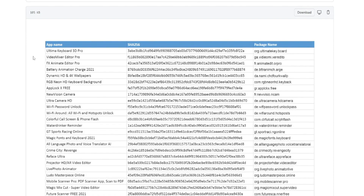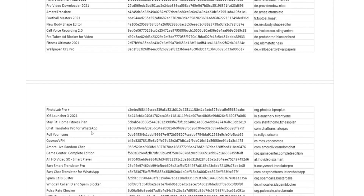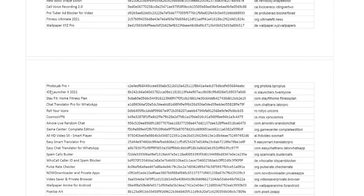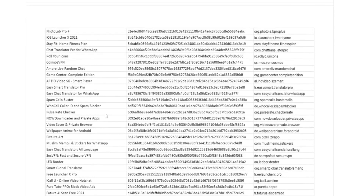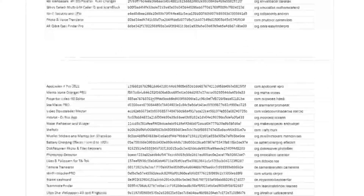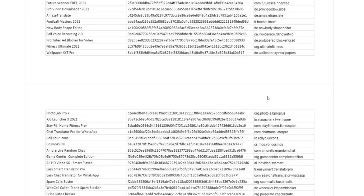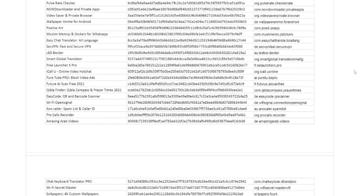As you can see, there are generic apps that might even look legit in the Google Play Store. For example: Ultimate Keyboard 3D Pro — someone searching for a keyboard might download it. GT Racing, New Body Shape Editor, Pro Tuber Ad Blocker, iOS Launcher — that's a fake launcher designed to steal your information and your money. Pulse Rate Checker, Who Call ID, Spam Blocker — there are so many apps on this list. I'll leave a link to the full list so you can scan through and make sure you don't have anything on your phone from this list.